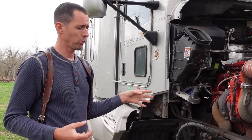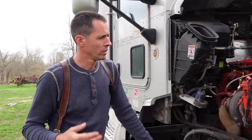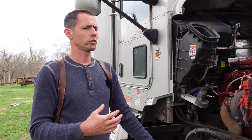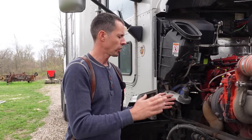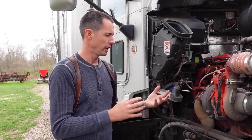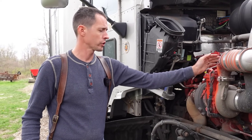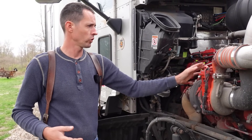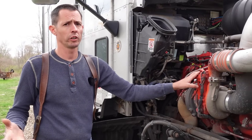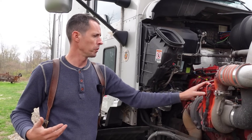With a DPF delete, the software changes a lot of parameters in the turbo, and some people run into problems where you can actually burn your turbo up. A lot of people running deletes have problems with the turbo — it's the changes to back pressure, flow, and heat. If you get a bad tune, you can melt this turbo down. A newer aftermarket turbo with the actuator runs about five grand putting it on yourself.